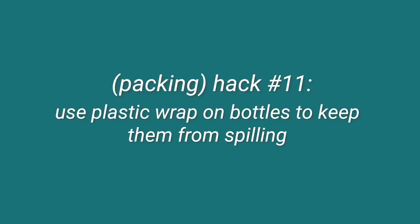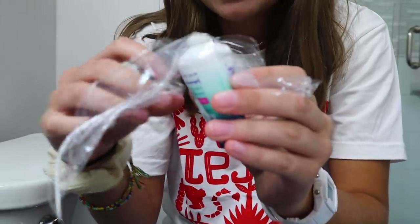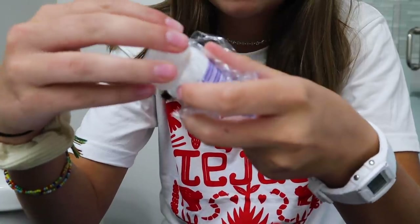For packing, the last one is to use plastic wrap over your bottles so they don't spill in your suitcase. Basically, you take a piece of plastic wrap, unscrew the lid of your bottle, lay the plastic wrap on top, and screw the lid back on. This keeps your stuff from spilling — even if it explodes somehow, it shouldn't spill all over your suitcase. I keep all my liquids in a bag anyway, but if you don't, this is a good option.